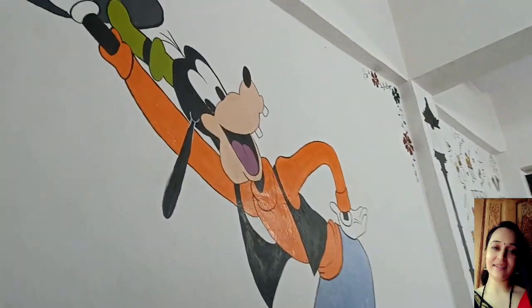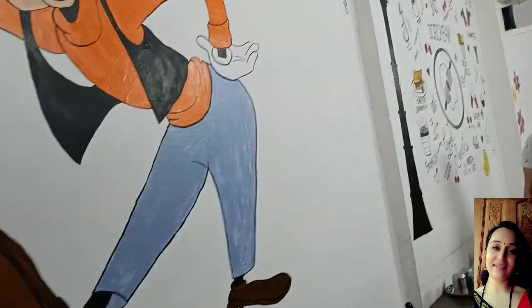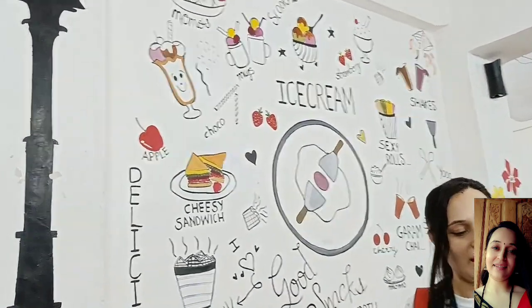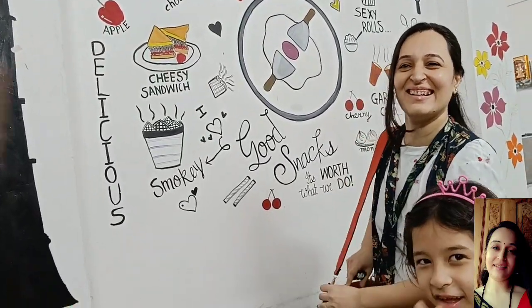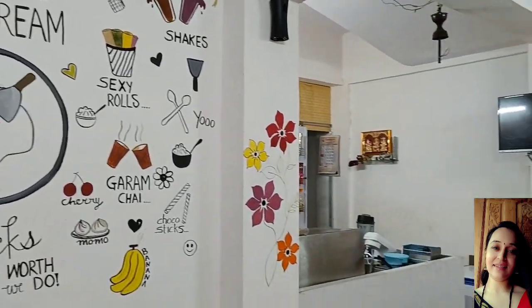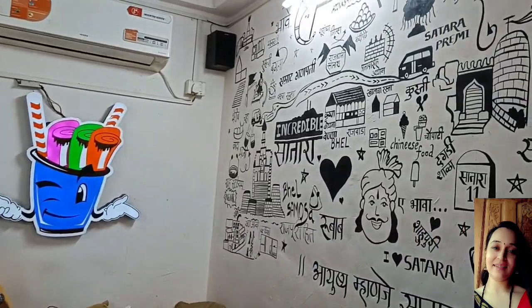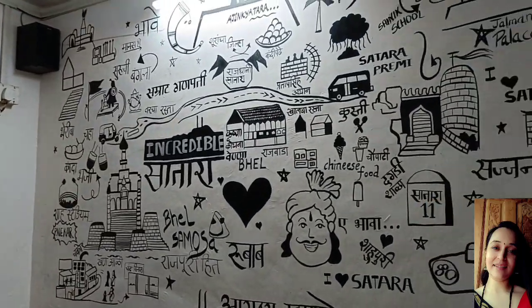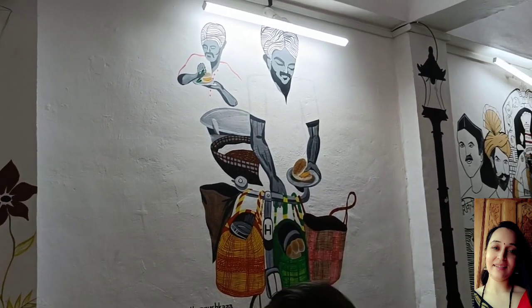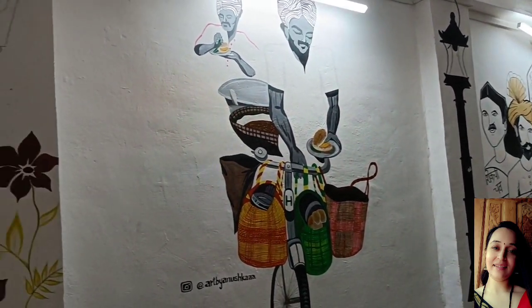Look at how beautiful the paint is made. The drawing on the wall is also hand painting. How beautiful the name is also made — look at how beautiful the flowers are, and look at the fort painted on the wall. It is very impressive.